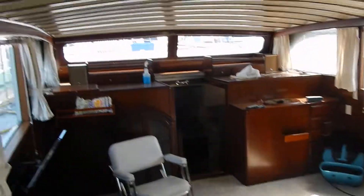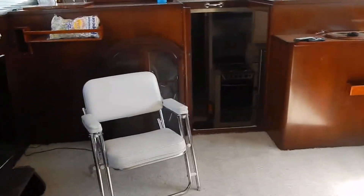I like the aft deck. It's a roomy salon. Galley down a couple of steps.